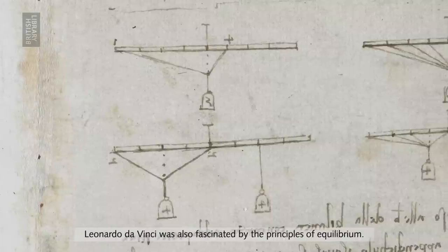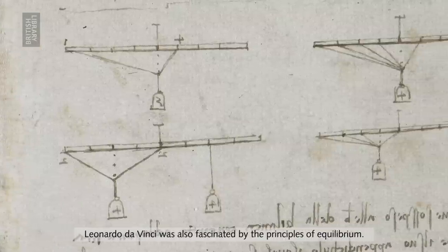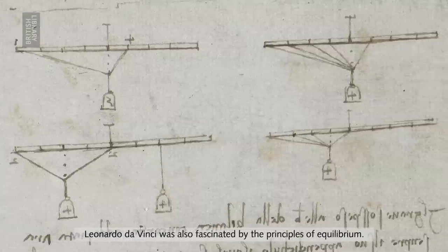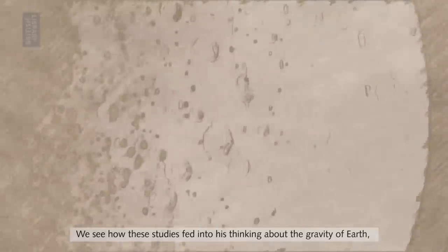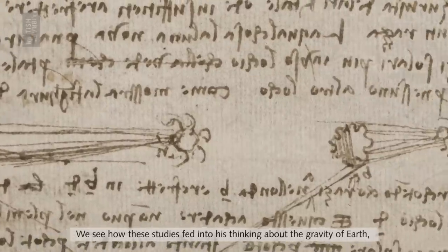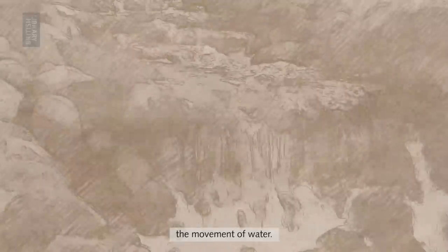Leonardo da Vinci was also fascinated by the principles of equilibrium. We see how these studies fed into his thinking about the gravity of earth and the movement of water.